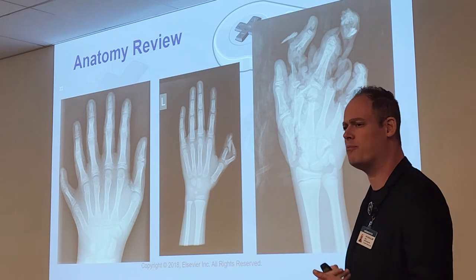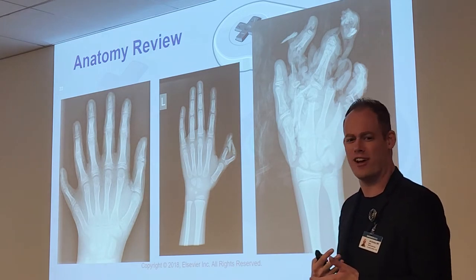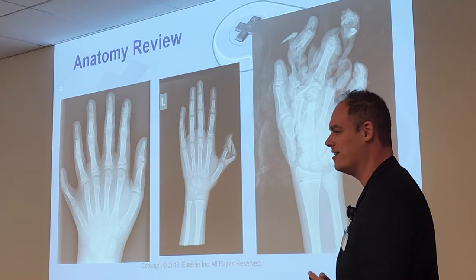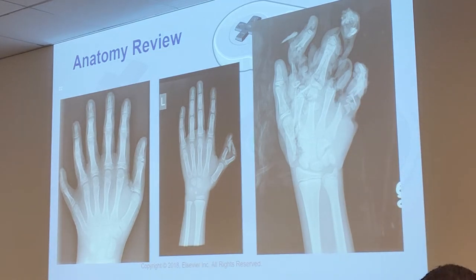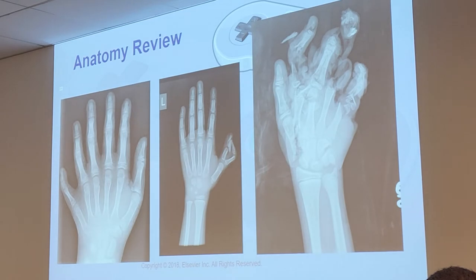We talked about proper baby holding on Friday — you don't want that head flopping around. The carpal bones aren't fully ossified yet in young children; they develop over time. This is probably a four or five year old because the growth plates are huge.